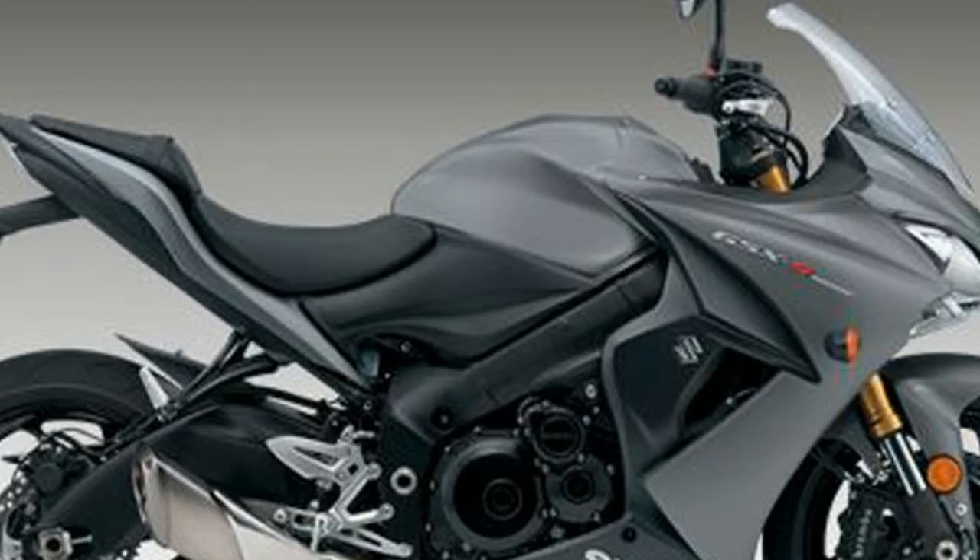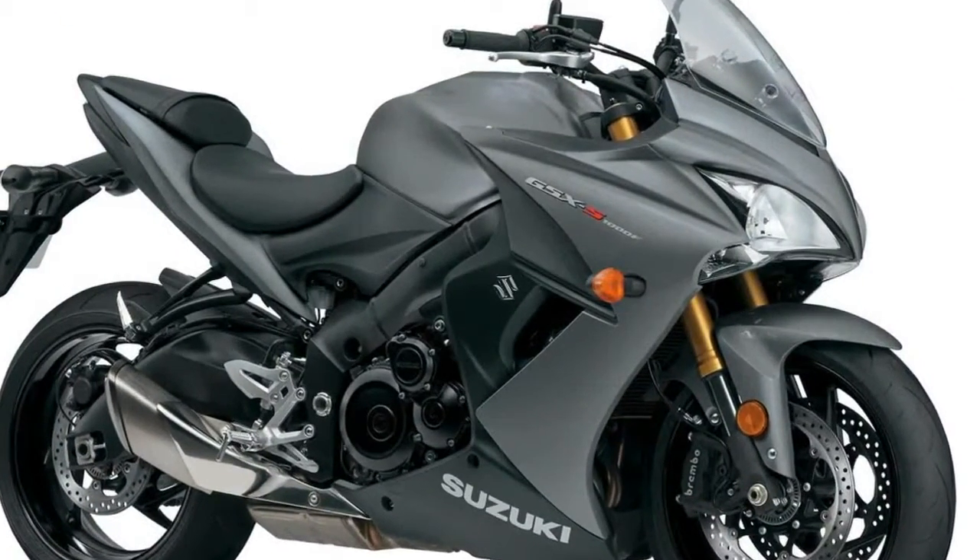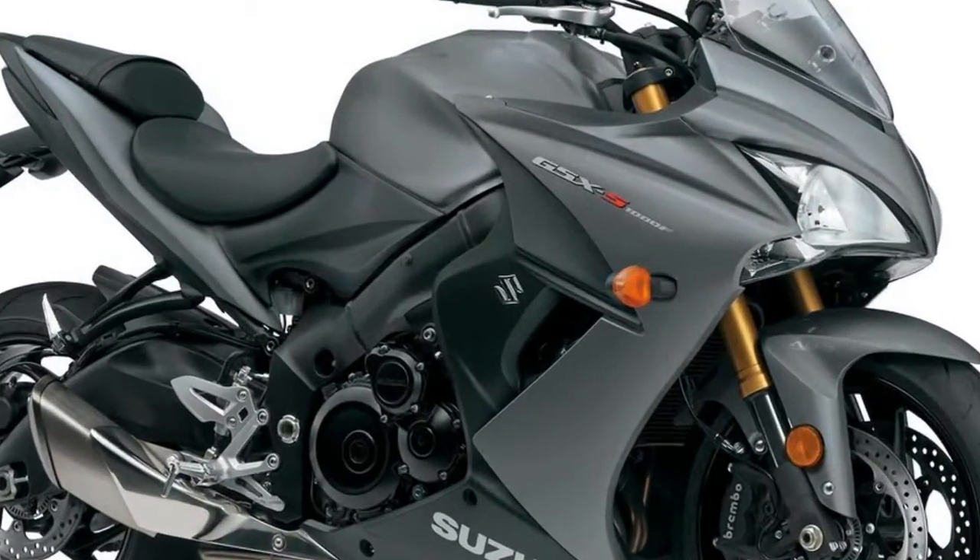Top that performance off with wild, rugged, and aggressive styling, a wind-cheating fairing and screen, and you have a touring-ready sport bike ready for the open road or corner carving.